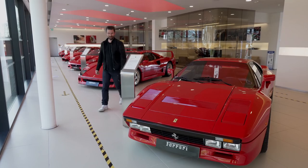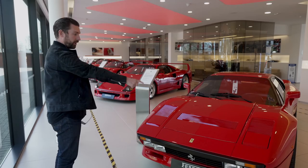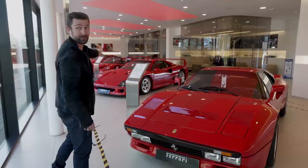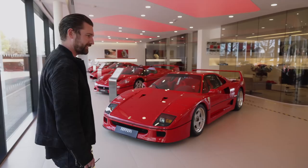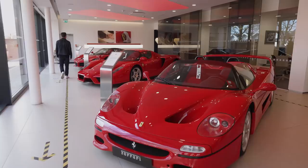Behold — this is one hell of a lineup. This is what's known as the Big Five, the five icons from this incredible brand: starting in 1984 with the 288 GTO, then the F40 around '86-'87, over to the '90s with the F50, early 2000s with the Enzo, and finally the LaFerrari — and not just any LaFerrari, it's a LaFerrari Aperta. It's also phenomenal to have them all in Rosso Corsa.